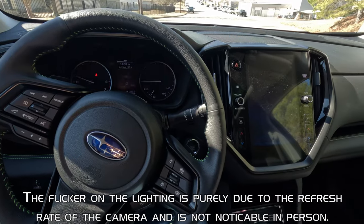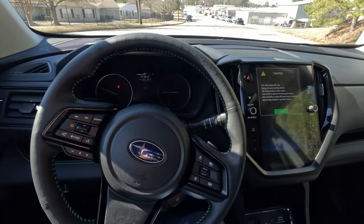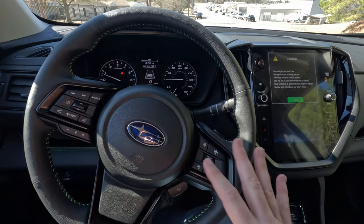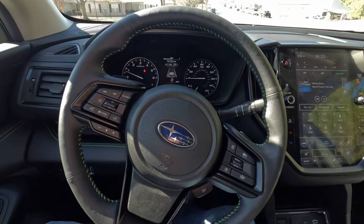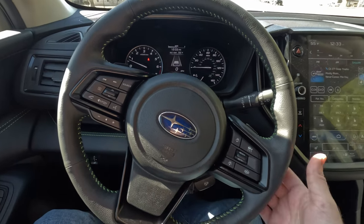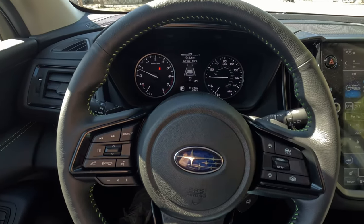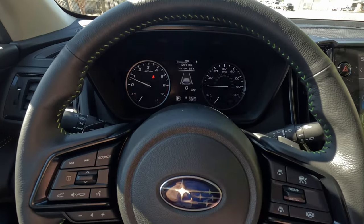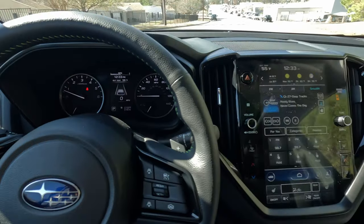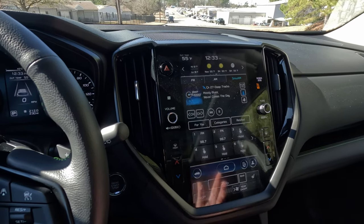Starting up the vehicle, you get your chimes and the Starlink infotainment — this is the 11.6-inch screen. If you've been in a Subaru you know what you're getting. It's a very busy steering wheel but everything is at your fingertips, from radio controls to adaptive cruise control to the heated steering wheel. This does have paddle shifters for the Lineartronic CVT, which has a simulated eight-speed function, though it is still a continuously variable transmission. Typical analog gauges with a helper screen in the middle.